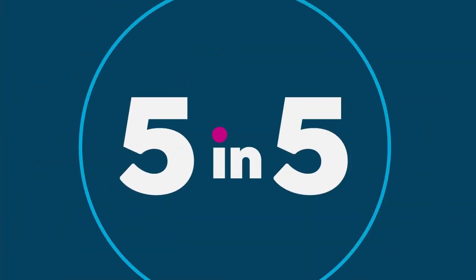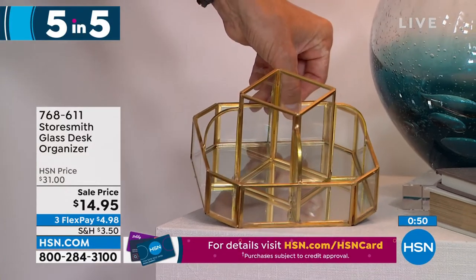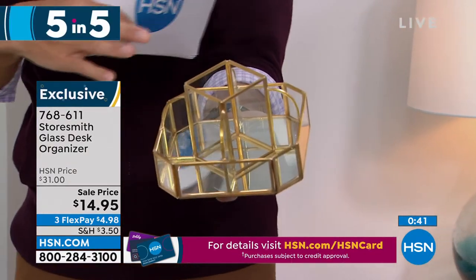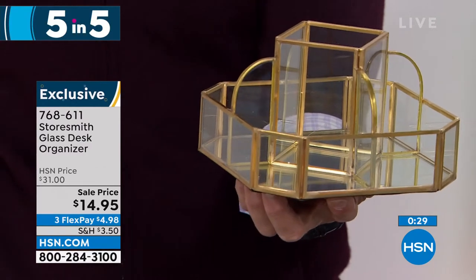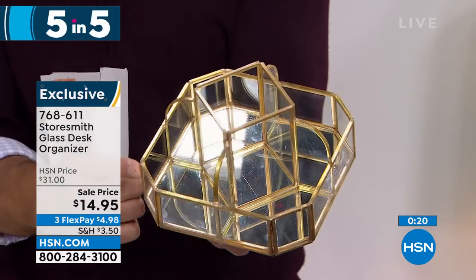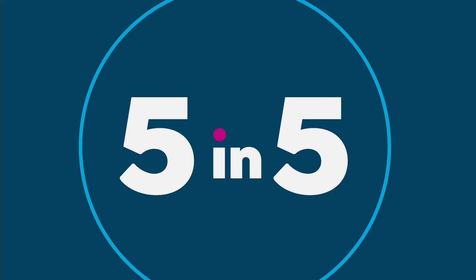Item number two: look at this little organizer with gold metal lining, a mirror finish on the bottom, and glass panes. Imagine it on your bedside table, on your desk, or in the bathroom — put your nail polishes, lotions, or oils in there. It rotates perfectly so you can get to everything. A really beautiful look at fourteen dollars and ninety-five cents today. Three flexible payments of four dollars and ninety-eight cents. Decorative organizing that busts a little clutter — only about a thousand left.